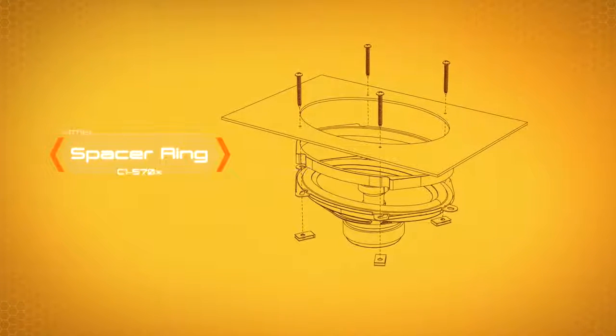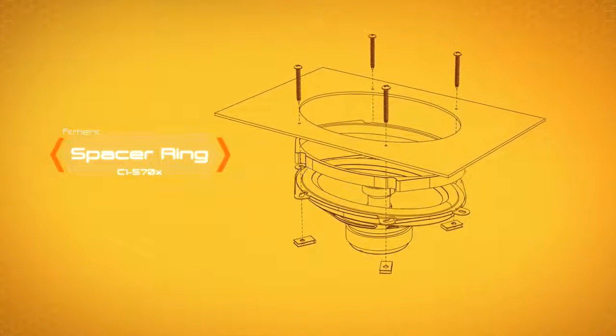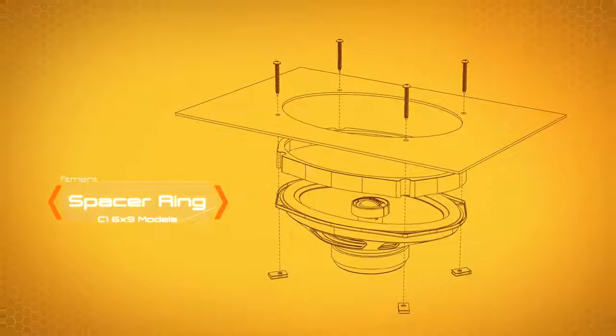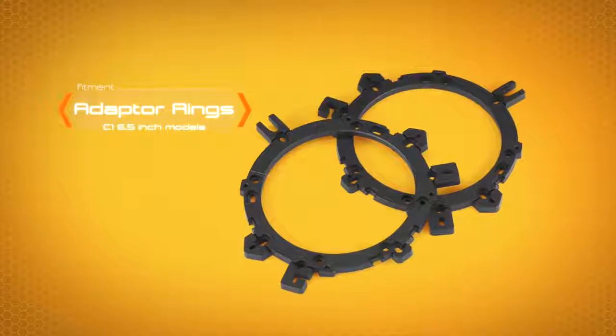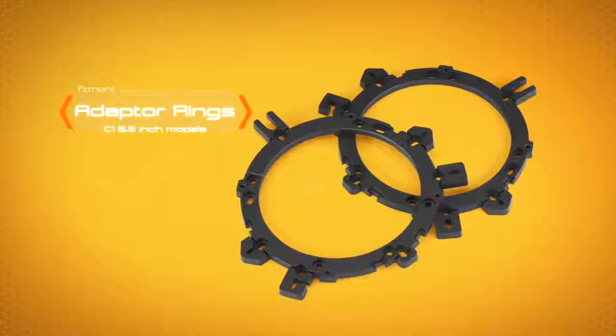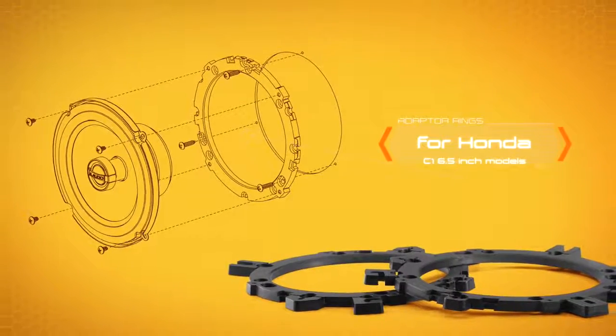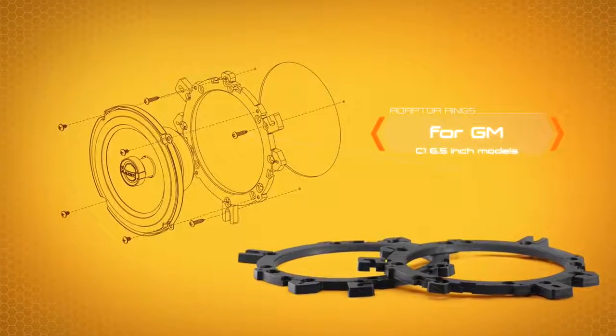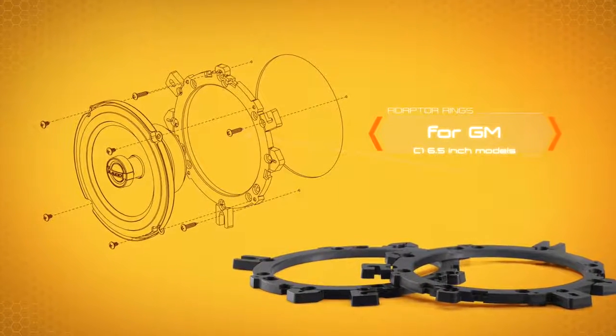To further assist with fitment, spacer rings are included with the C1 5x7-inch and 6x9-inch speaker systems for bottom-mount installations, such as a rear deck lid. For compatibility with unique factory speaker frame designs, such as Honda and General Motors, versatile adapter rings with breakaway tabs are included with all C1 6½-inch models to ease installation.